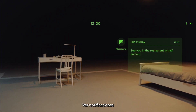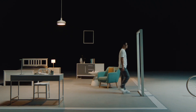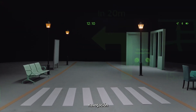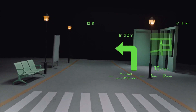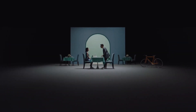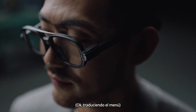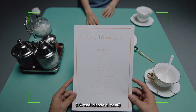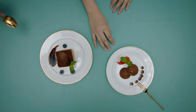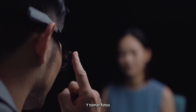View notifications. Phone calls. HUD navigation. Translate the menu. And take photos.